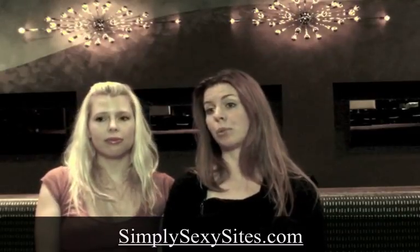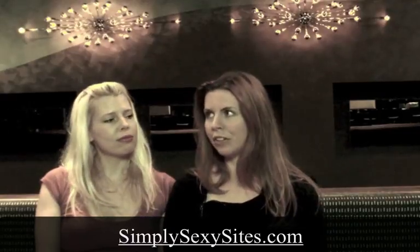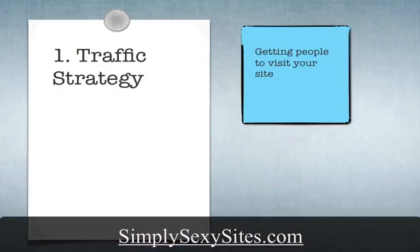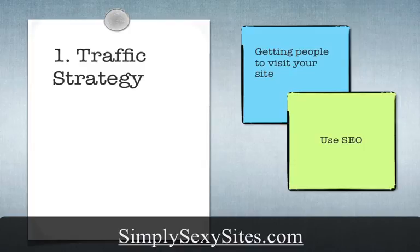The first one is your traffic strategy. It doesn't matter how wonderful your website is — if you're the only one looking at it, it's only useful to you. The reason you want it on the web is for other people to see it, so you need to find a way to get eyeballs on your site. One of the best ways to do this is through Google. We call this search engine optimization, and that is the strategy we're going to be teaching in this course.